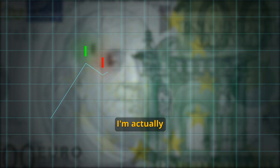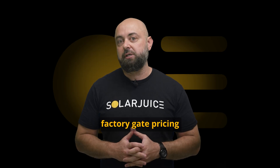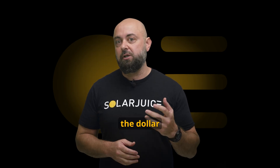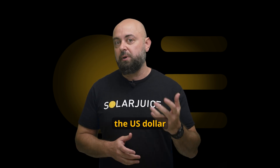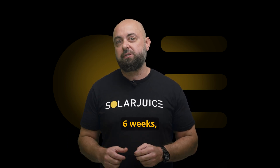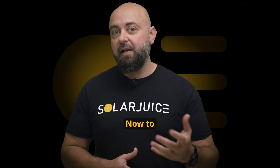Moving forward, I'm actually more concerned around the foreign exchange rate versus the factory gate pricing, where in 2024 we've seen the dollar move from 68 cents to 64 cents versus the US dollar in less than six weeks, which equates to a price increase of around 6%.